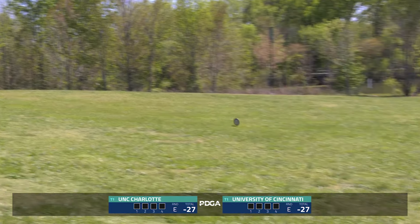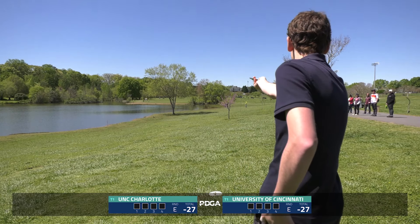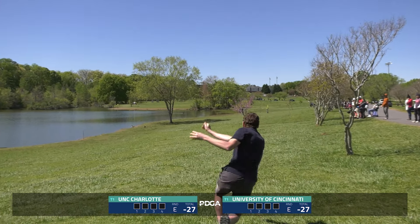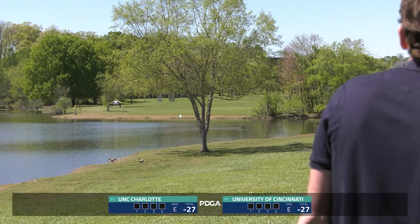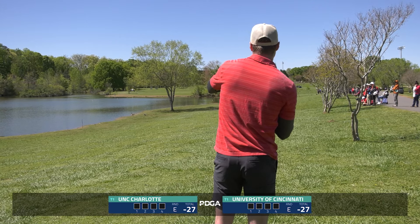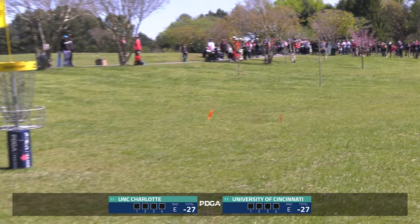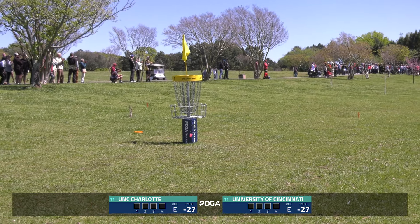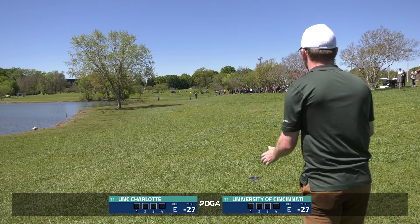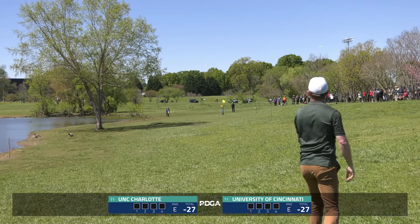This looks nice — huge roller out of Owen Rice, UNC Charlotte looking like they're in great position. Ilkin coming up with the forehand for Cincinnati looking to put them close — catches the tree. I really liked it out of his hand. So the pressure lies on Lucas Fogel — beautiful, puts it in the bullseye! Pressure flips back to Charlotte now. After those great drives it's probably right around 300 feet into the pin.